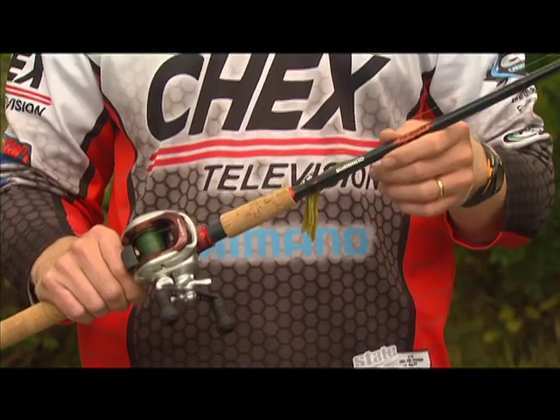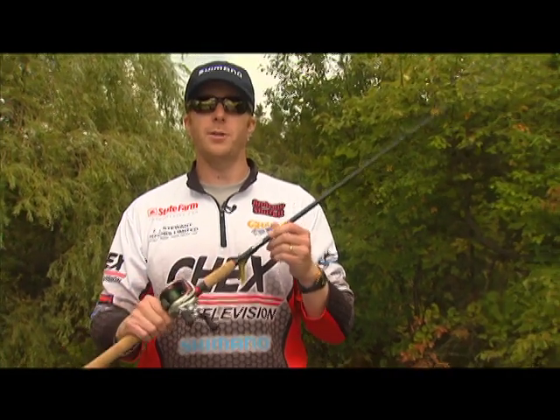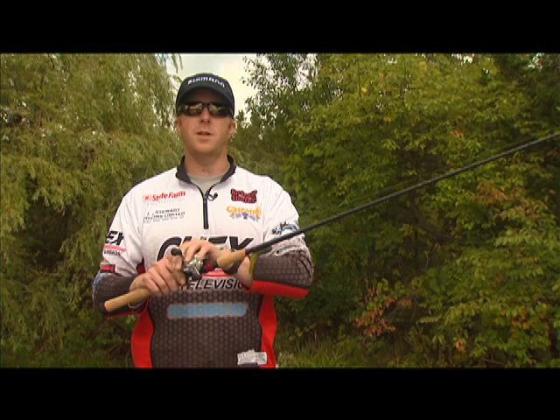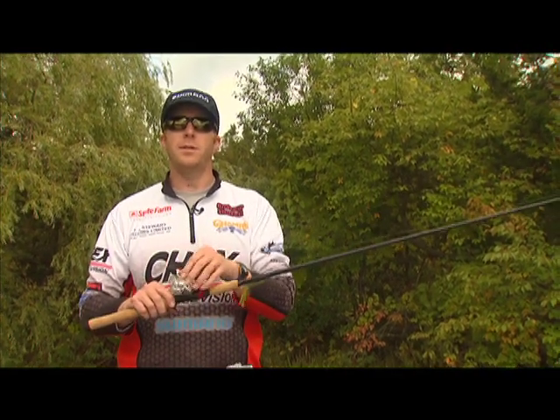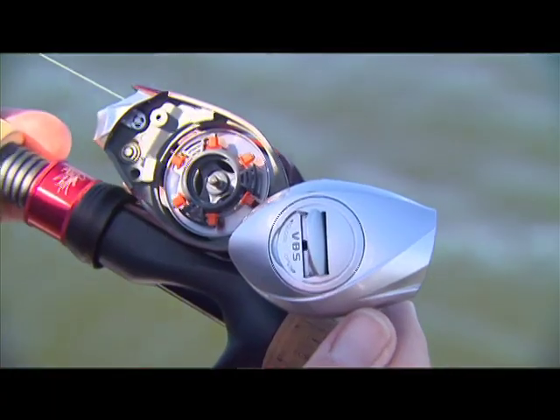First off we're going to talk about the baitcasting combination. This is a Shimano Sojourn rod paired up with a Shimano Kanin baitcasting reel. As you can see, the baitcasting reel sits on top of the rod with the line guides facing up. This is the reel, this is the drag, this is the tension knob, and this is the variable braking system under this side cover.